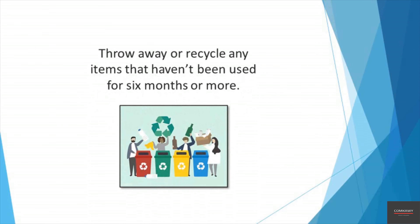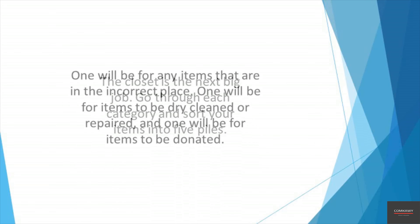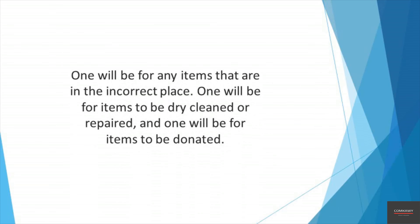The bedroom is a bigger task. It makes sense to begin with your nightstand. Remove anything that doesn't belong and sort it into the appropriate basket. If there are any items you don't use — like an empty tissue box, a broken charger, or a pen that doesn't work — get rid of them. Next, move on to the chests, bureaus, and dressers. If any clothing is strewn around, put it in the laundry basket if it needs washing, or into the put-away bin if it needs to be hung up or folded into a drawer.